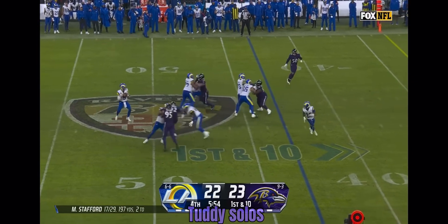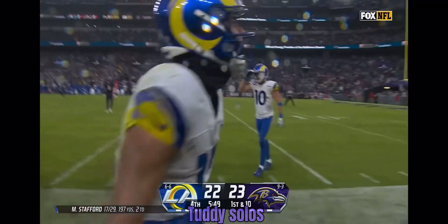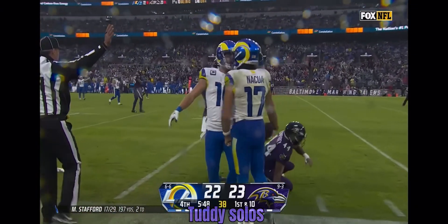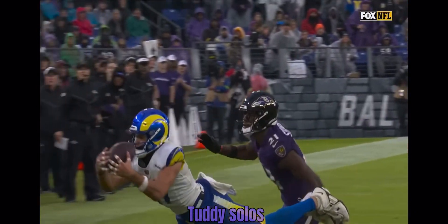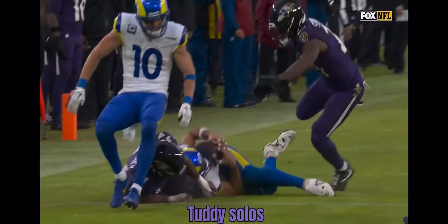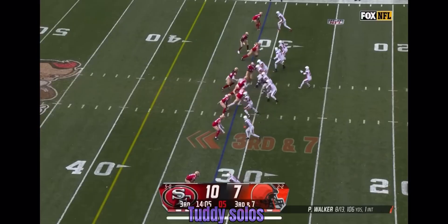Stafford off play action, steps up, floats one — Nakua — diving grab! Puka Nakua, another highlight play. Into the area that Matthew Stafford got it. We always talk about getting the ball into a spot where only your player can make a play.